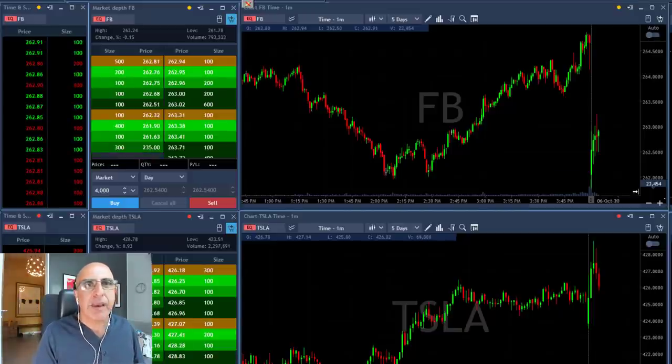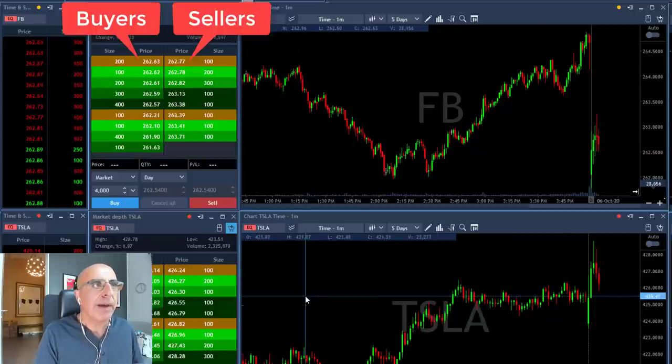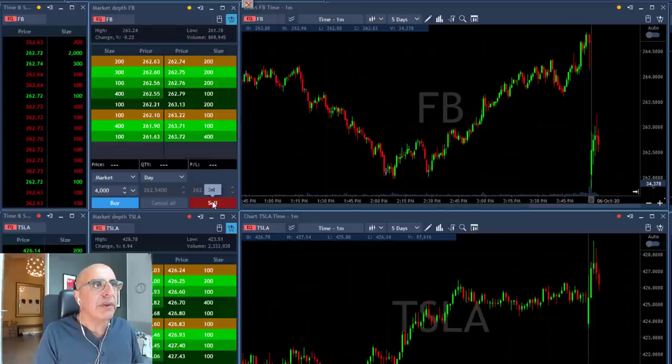Hi traders. Facebook starting with a gap down today and it's trying to move higher. I think I should have a gap and go here if it comes down under 260.50. I'm looking for a failure. Watch the sellers, watch the buyers — buyers now at 260.60. Let's see if it's going to move under 50.